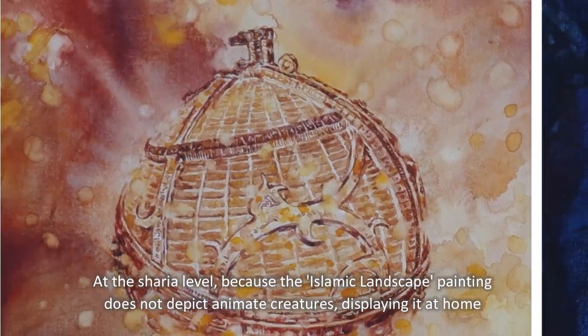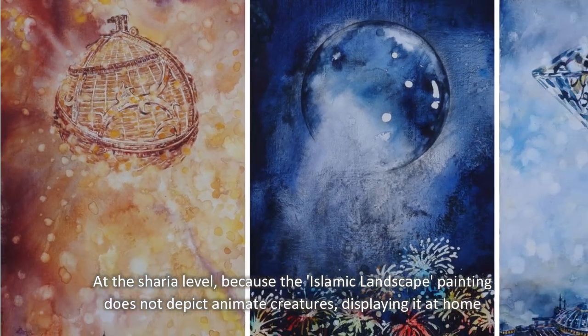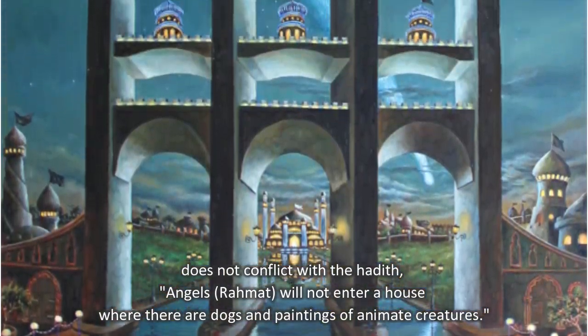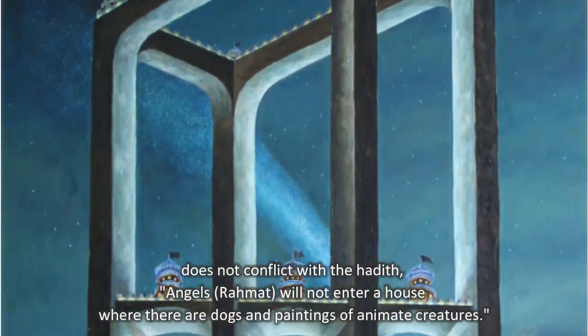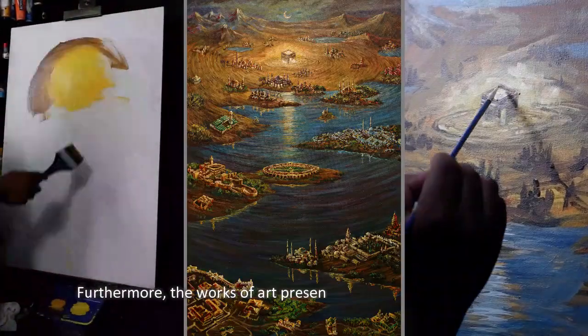At the Sharia level, because the Islamic Landscape Painting does not depict animate creatures, displaying it at home does not conflict with the hadith: 'Angels of rahmat will not enter a house where there are dogs and paintings of animate creatures.'